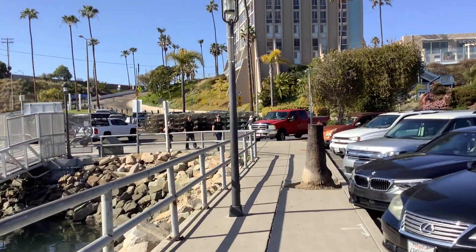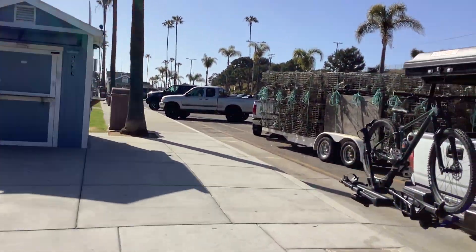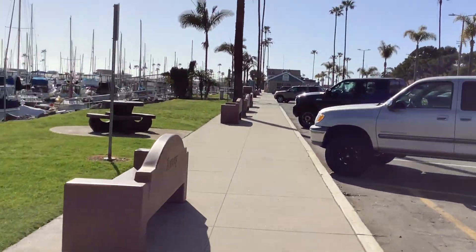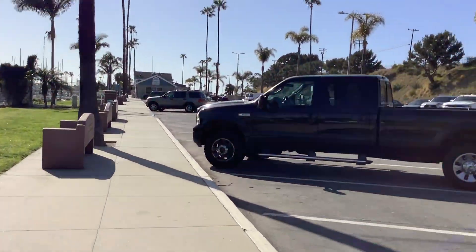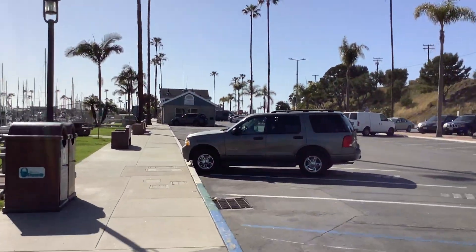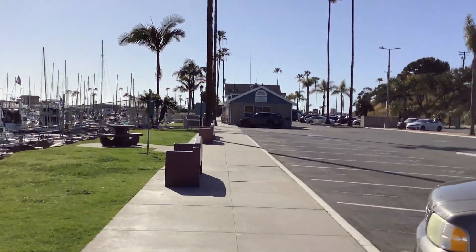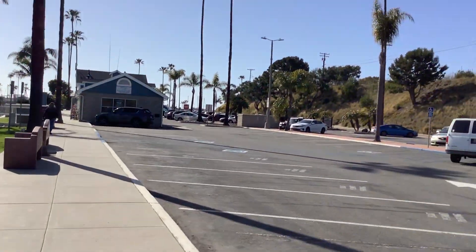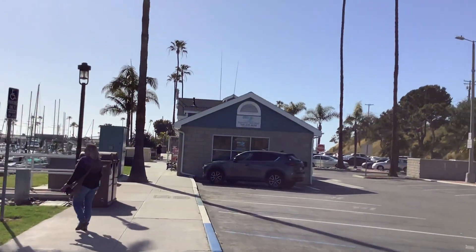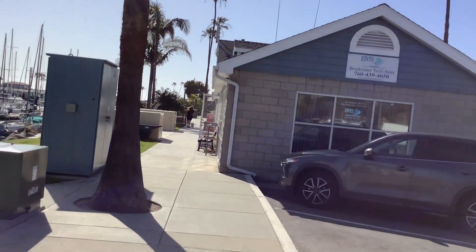We are in the Oceanside Harbor — you've got to love it. I'm going to turn you guys into selfie mode. Try not to film people who don't want to be filmed. Right now is a nice time — it's not too crowded, so pretty fun.